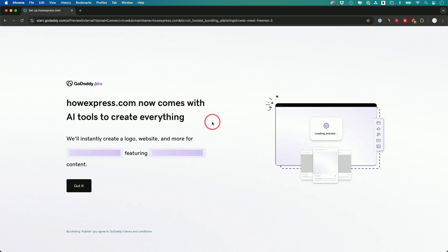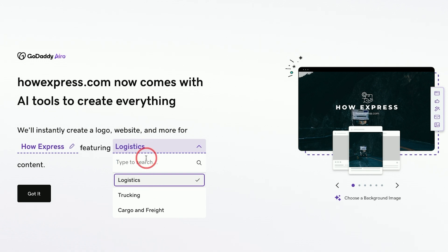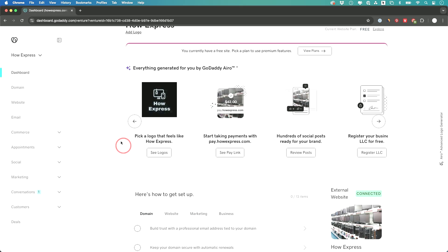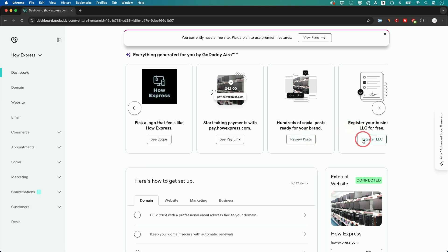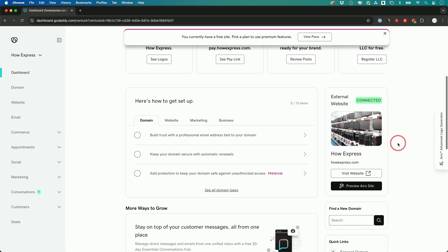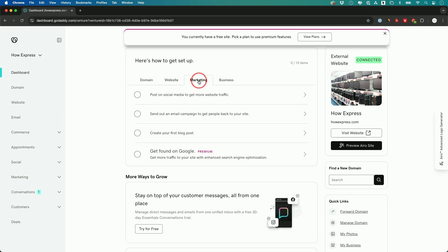When you get the website builder, the AI instantly creates a logo, website, and more — you just type in what you want. It creates a logo and all the things you need for your website. It even lets you register an LLC if you're starting a new company. So it covers domain, website, and marketing all in one. If you want an all-in-one solution for your business, this has a lot to offer.